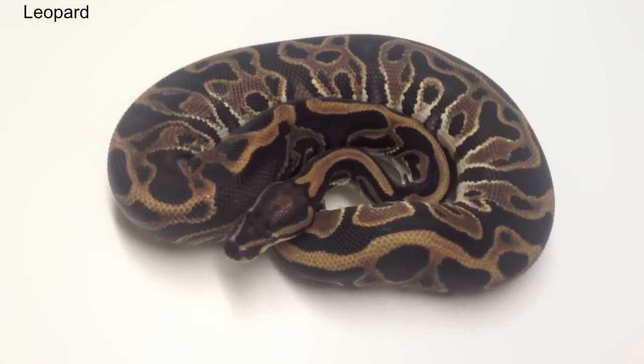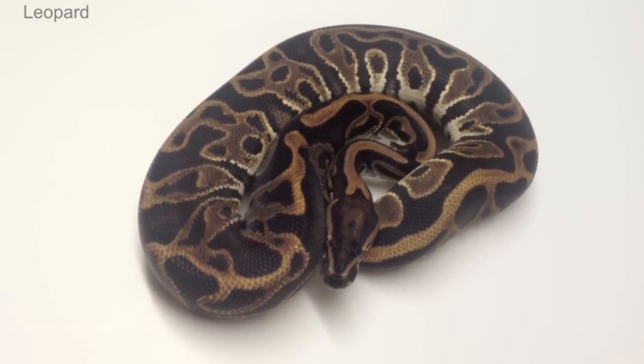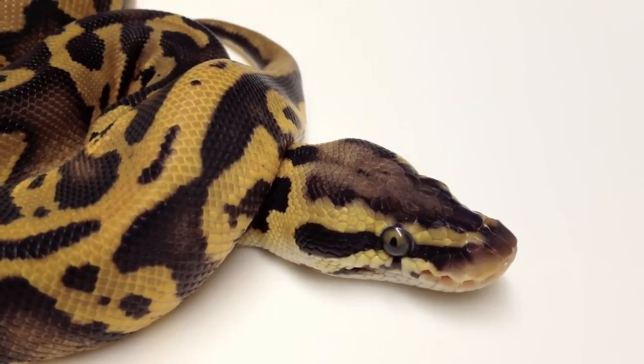The leopard gene is one of my favorite ball python genes to work with, but there is a bit of confusion about this mutation. Hopefully I can shed some light on the situation.